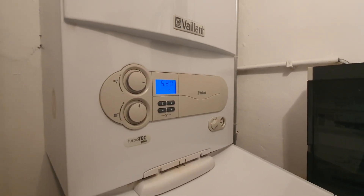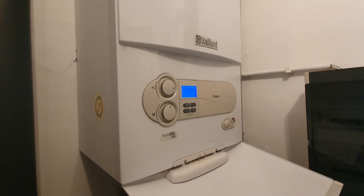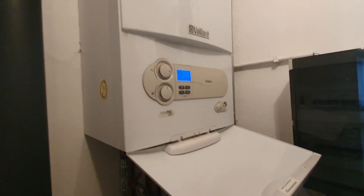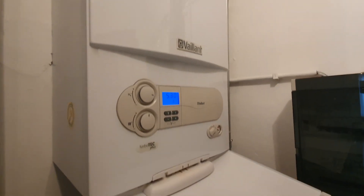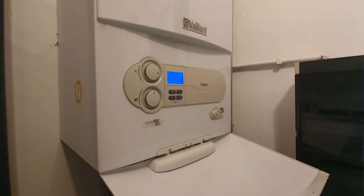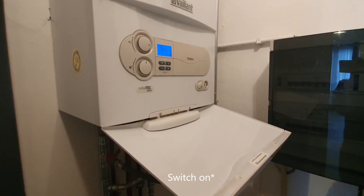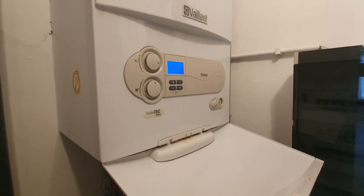This is a wall-mounted gas boiler by Vion. It turns natural gas into functional heat, which is then used for heating the household and the showers. My goal is to connect it to Home Assistant, where presence detection will switch off the boiler when no presence is detected in the house.